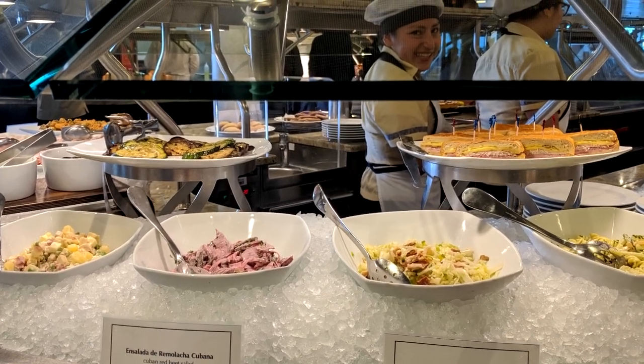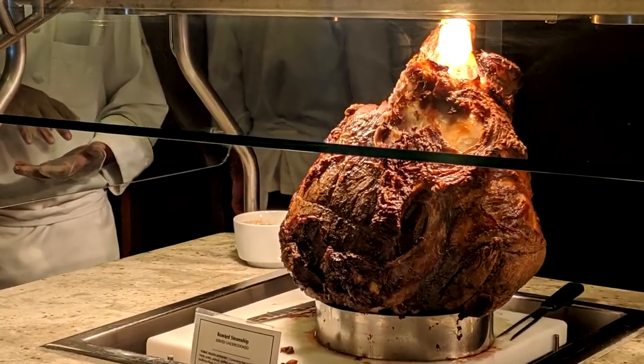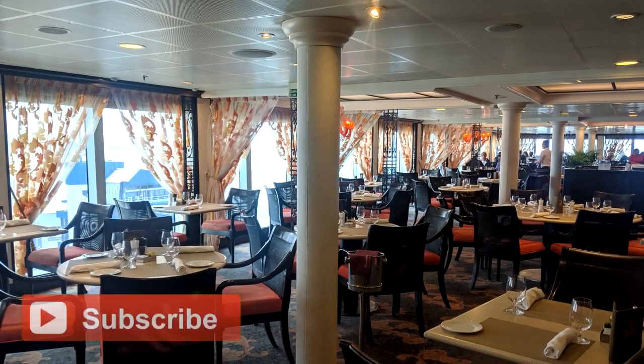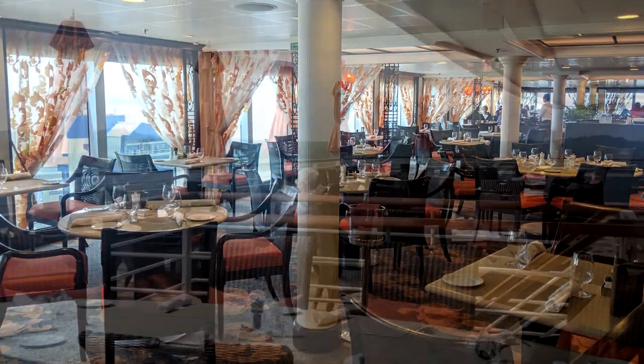Terrace Cafe is a self-serve restaurant. This is an informal venue to enjoy a wonderful lunch, so feel free to sit inside or dine alfresco at one of the shaded teak terrace tables.